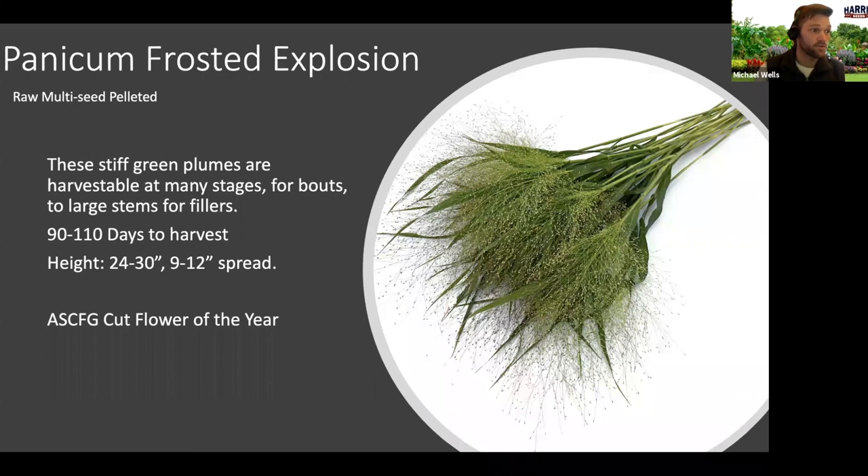Panicum Frosted Explosion — we used to carry this; there were some seed production issues from the vendor and now they have it back as a really high quality seed. It's a grass, but it adds a nice fluff to arrangements. You can harvest it at the small stage for use in boutonnieres and corsages. It also has a nice green stage, and then it fades to a brown rusty color which can be used in dried arrangements as well. This is an ASCFG — Association of Specialty Cut Flower Growers — Cut Flower of the Year. If you're doing cut flowers, they're the go-to resource for production and marketing.